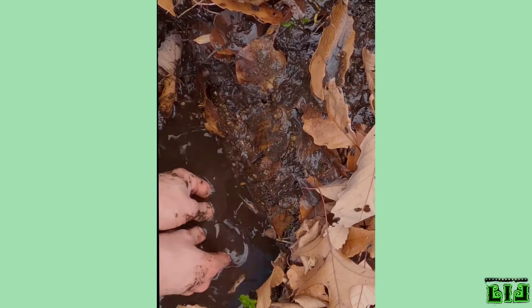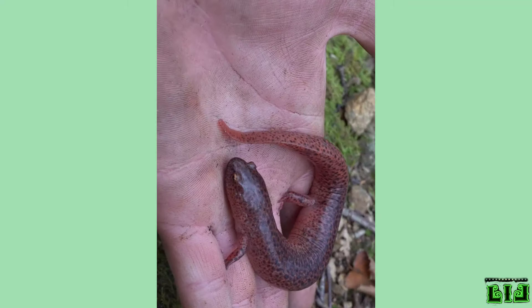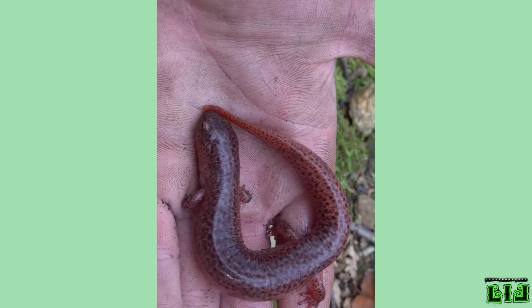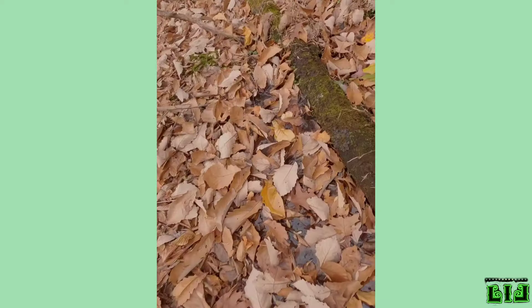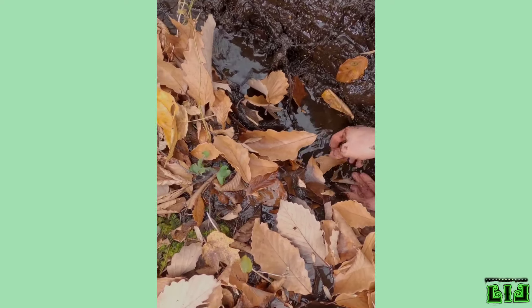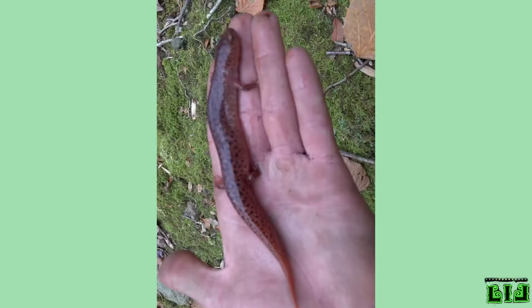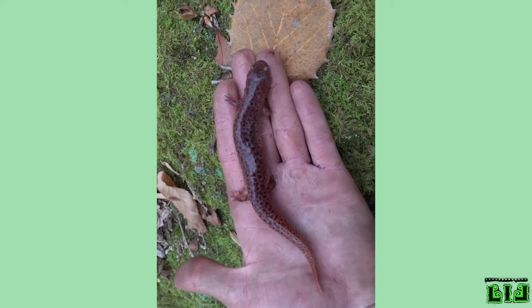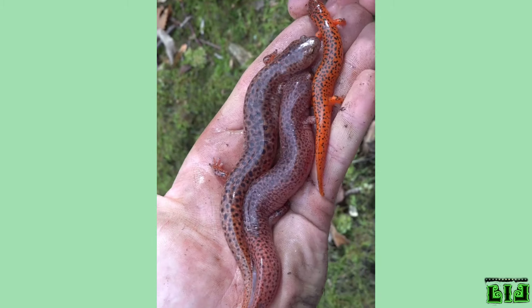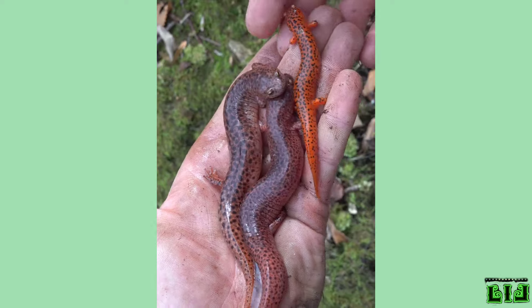Salamanders are carnivores and feed on almost any living creature that is available and that they can hunt and swallow. Unlike frogs, most salamanders have small teeth that help them catch prey. The animals fed on by salamanders include all kinds of insects and arthropods such as mosquitoes, cockroaches, grasshoppers, spiders, shrimps and small fishes, all kinds of worms, snails, and larvae and babies of other living creatures.